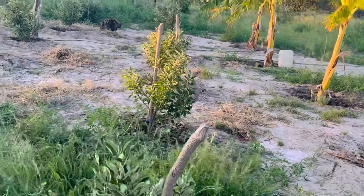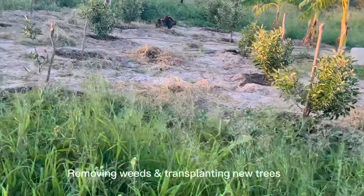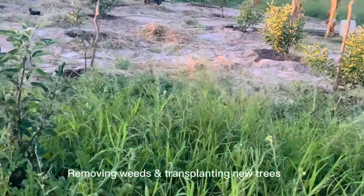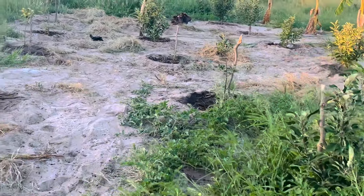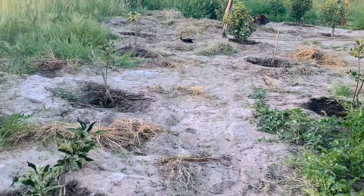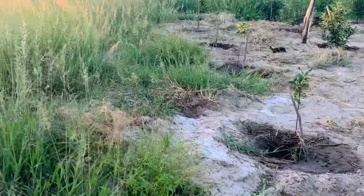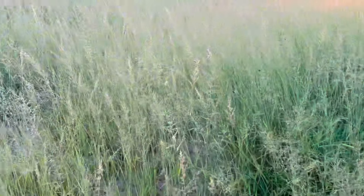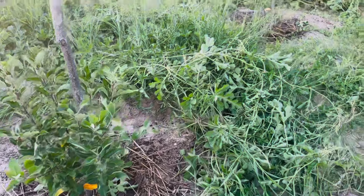This part of the orchard has six-month-old trees and we are continuing to weed and transplant new apple trees. The whole vast space here, we are going to transplant apples throughout.